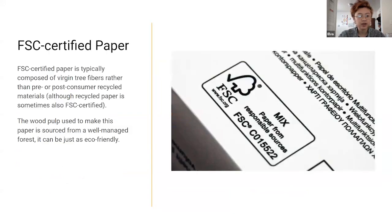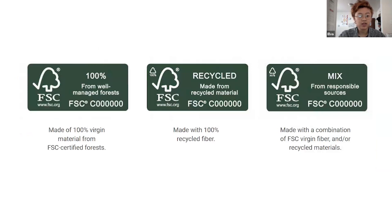In terms of paper, FSC — Forest Stewardship Council — certified paper uses three categories: 100%, which is from virgin material from certified forests; recycled fiber; and mixed, which is a mix of both. Personally, I like to look for recycled.